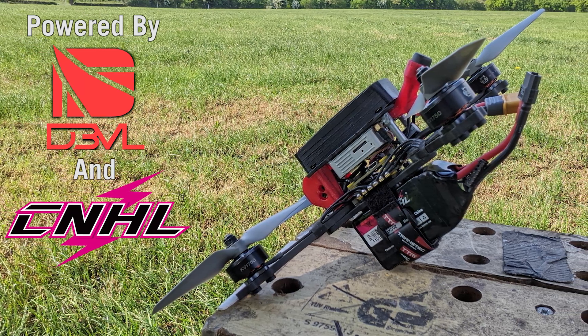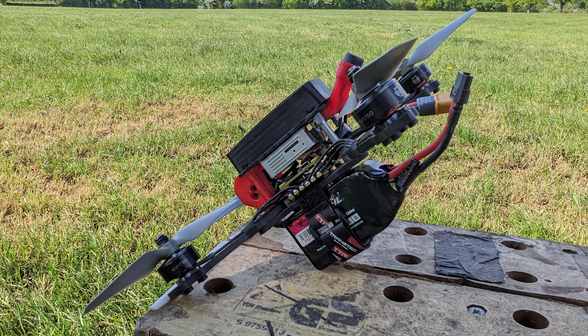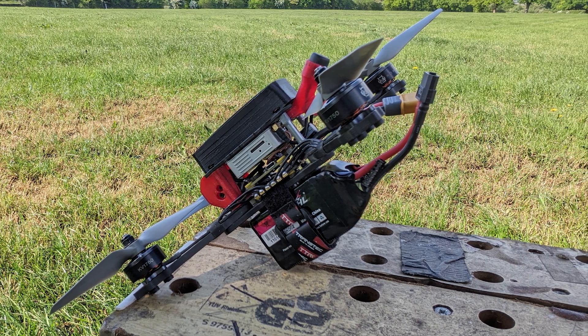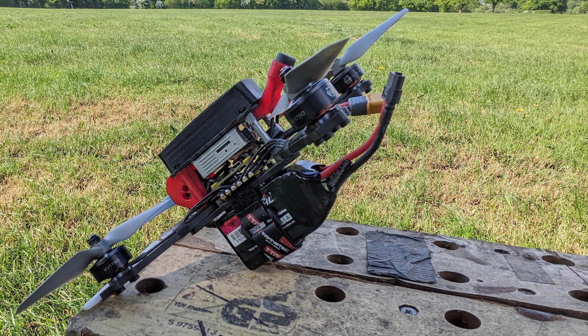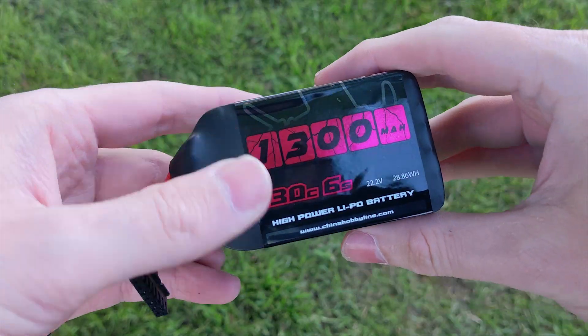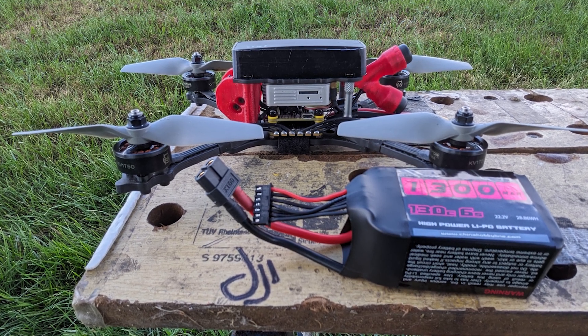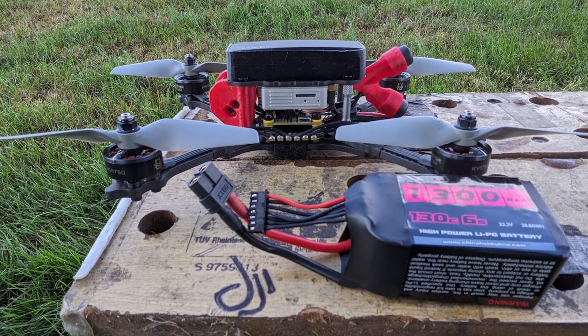I beat every car on the Dragstrip leaderboard with my original DJI FPV drone that they released with the original air unit. I'm using 1300mAh 6S China Hobbyline 130C batteries and APC 5x4.6 Bullnose Bi-Blade props.